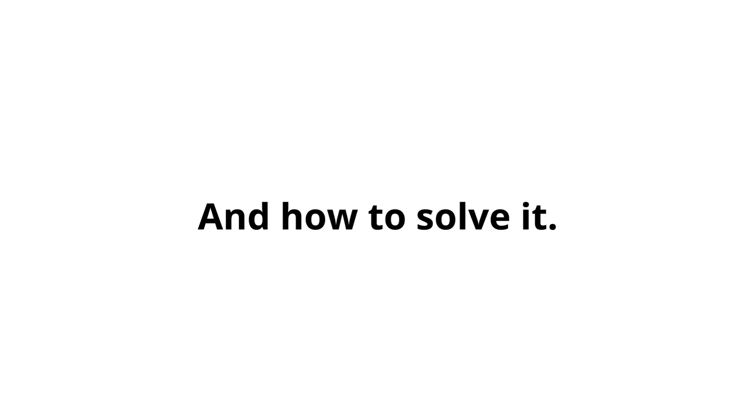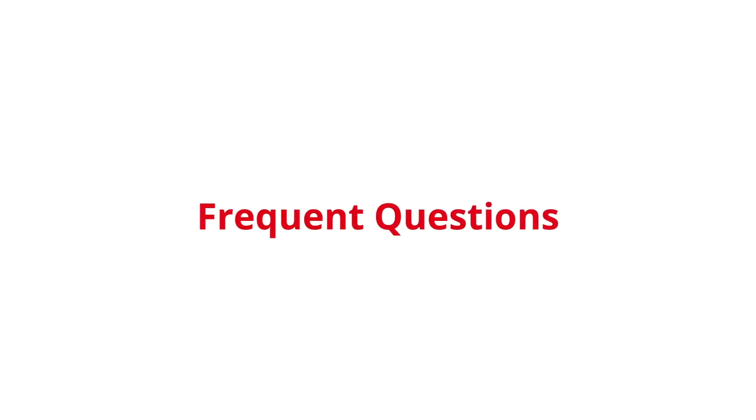In this video, we will learn all about the fault P0122: what does it mean, symptoms, causes, and how to solve it. We also respond to frequent questions related to this error.